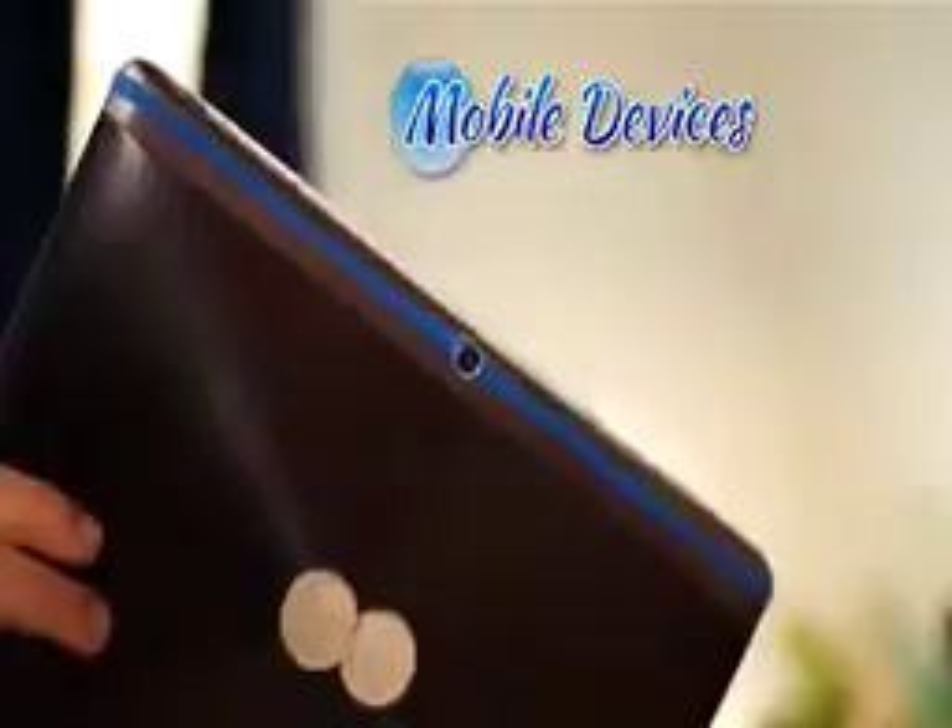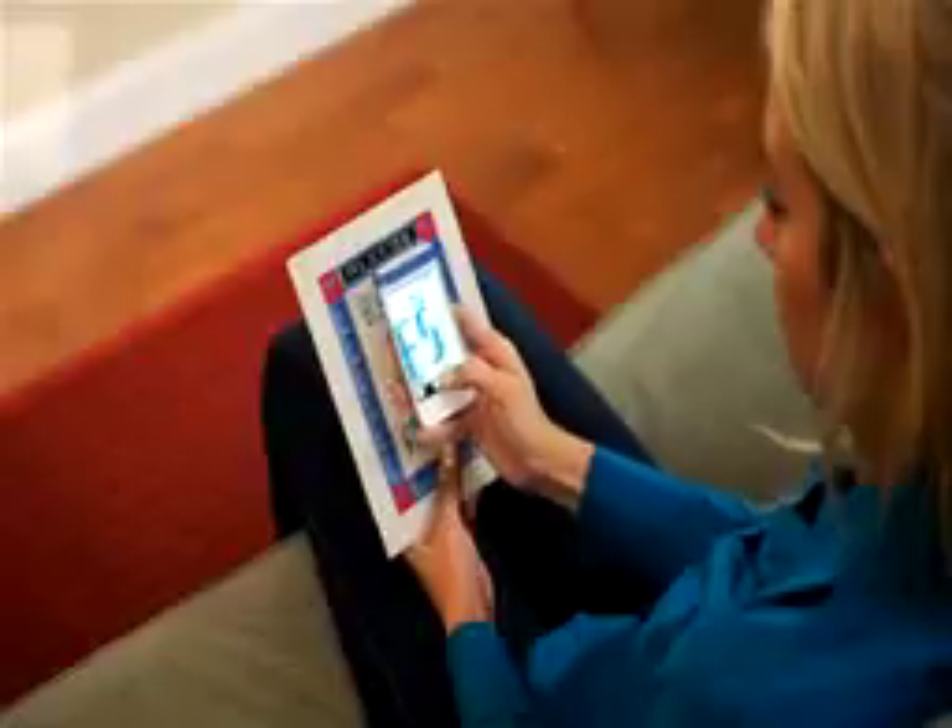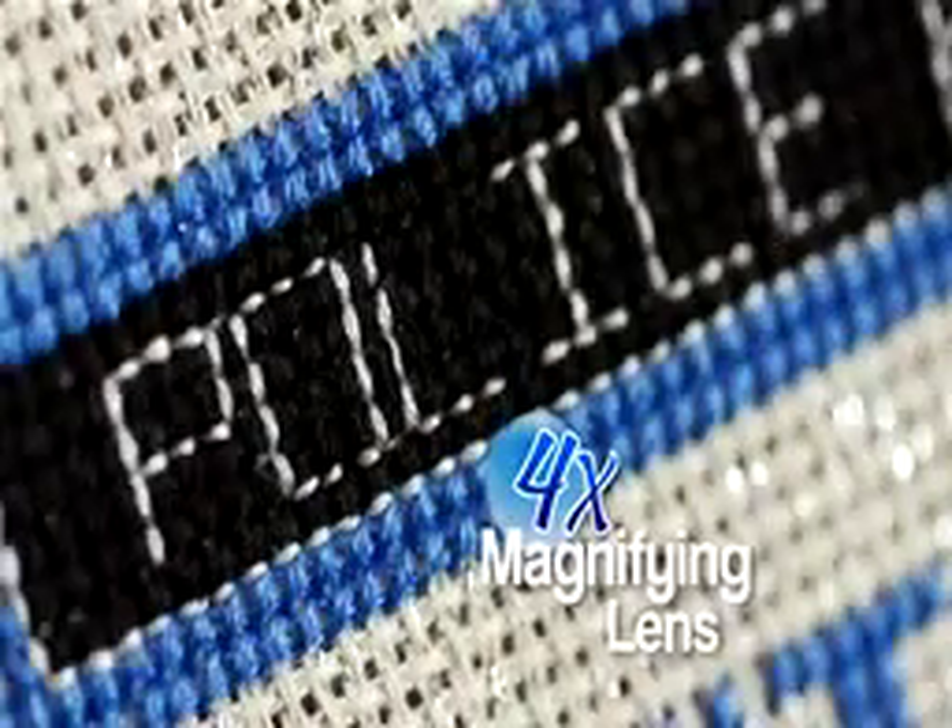tablets, and mobile devices. Cell Lens is always ready when you are to capture crystal-clear images with super-powered four-time magnification.